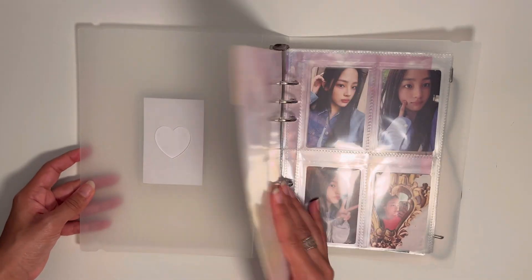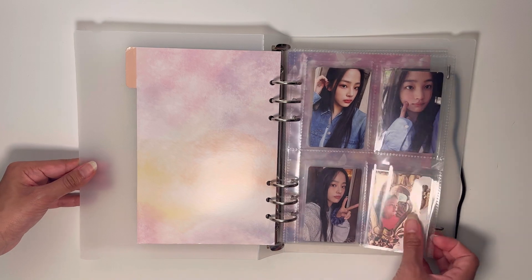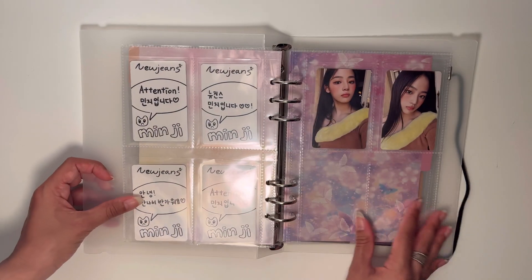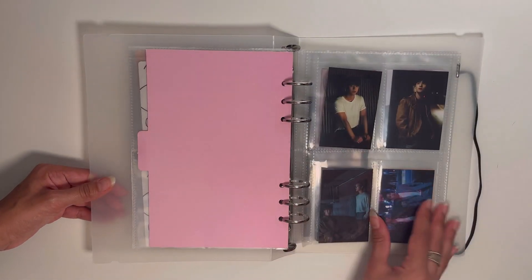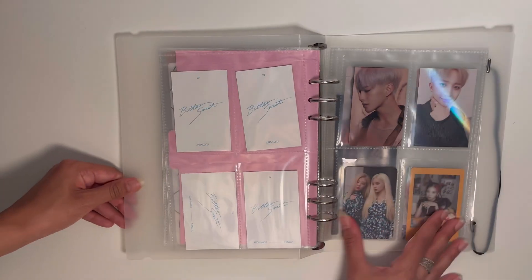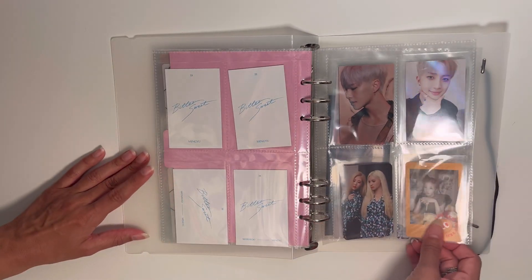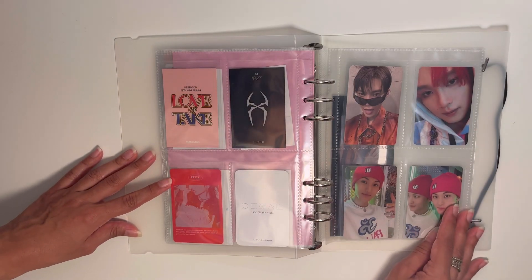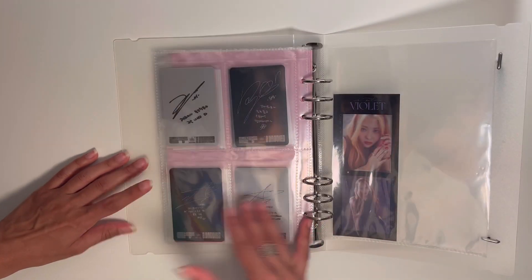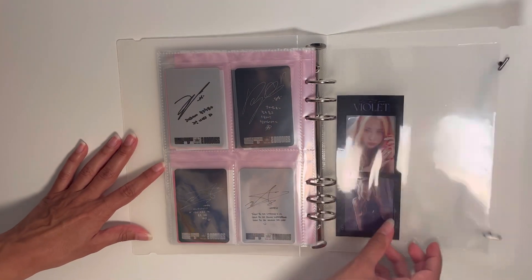This is my A5 mini binder with random groups. The beginning has Minji from NewJeans — I only have their first album's photocards and never got around to the OMG album. I also have a few random SEVENTEEN cards like Bittersweet and Spider, Pentagon, ITZY, Luna, NCT, and a random Purple Kiss bookmark that I kept because I love Purple Kiss.